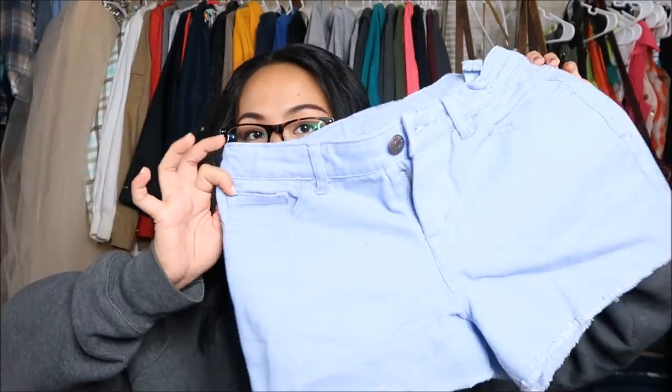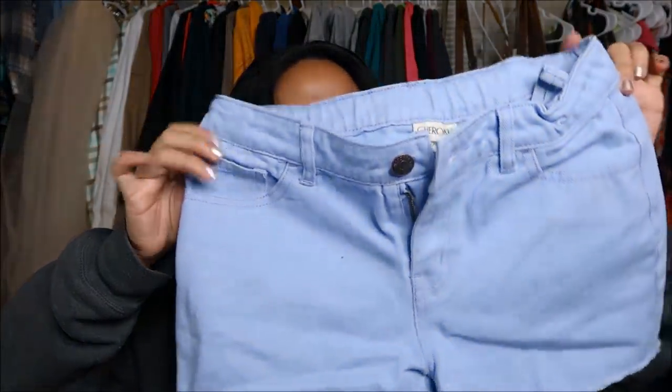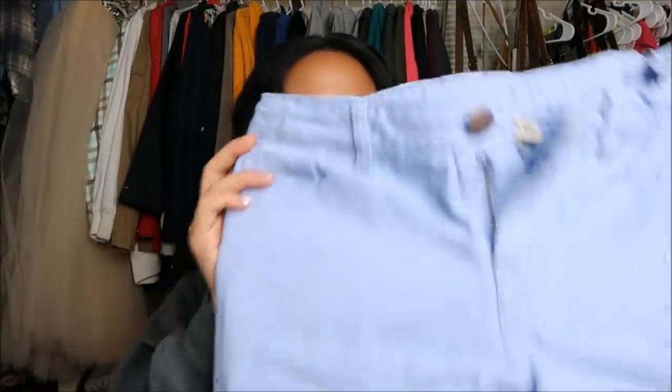Next I have a pair of shorts by Chiroki in a size extra large 14 to 16. They're light blue and cut off with frayed edges. It's pretty small so it might be a kids' size. This was originally $3.99 but it has a stamp so that was a dollar.